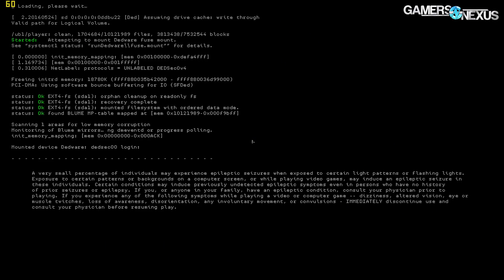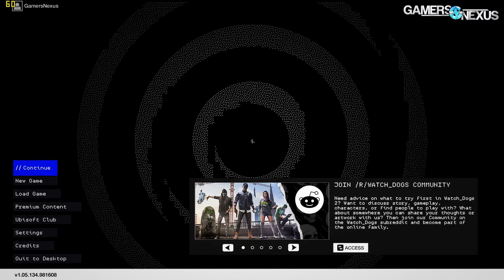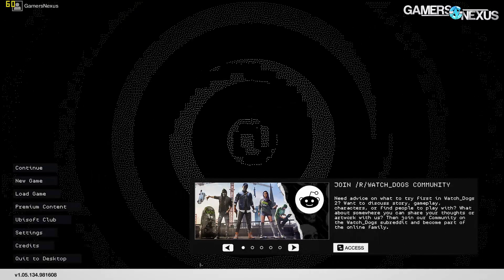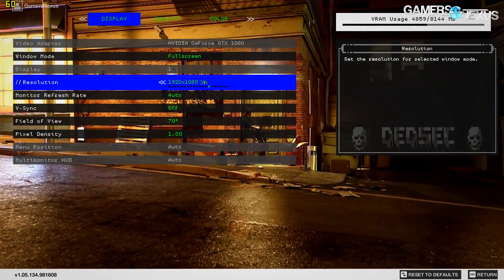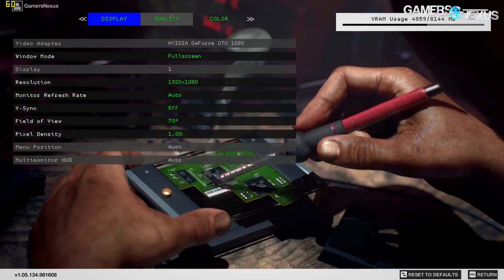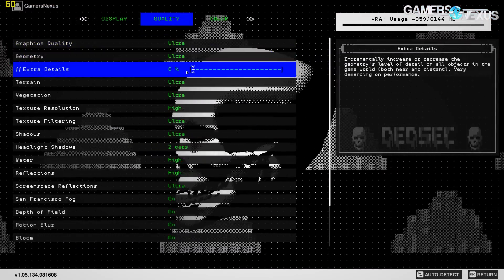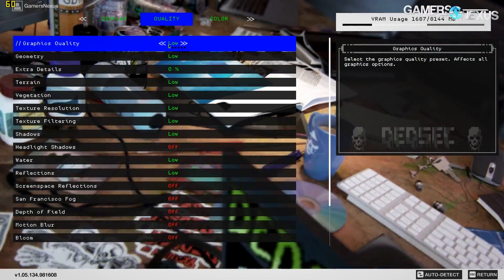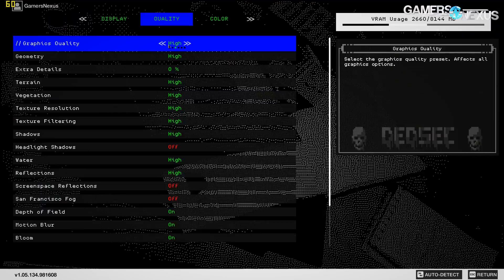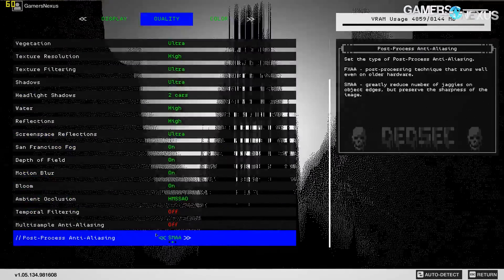With Ryzen around the corner, we wanted to publish a full CPU benchmark of Watch Dogs 2 in our test course, as we've recently found the game to be heavily thread-intensive and responsive to CPU changes more than anything else. The game even posts fairly sizable gains for some overclocks, like on the i5-2500K, and establishes a real-world platform of when CPU choice matters — that's not always easy to find. It is also easy to bottleneck GPUs with Watch Dogs 2, making it particularly relevant for CPU benchmarking.